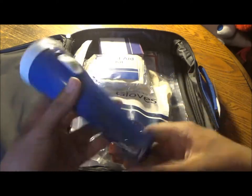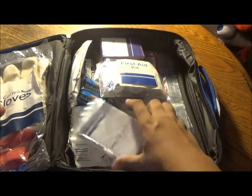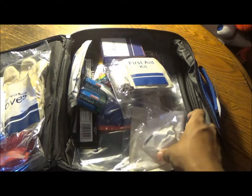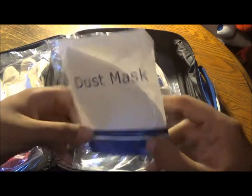Most of the contents are in here: the flashlight, the canvas gloves, the survival blanket, the instant cold pack compress, another survival blanket, and a dust mask.